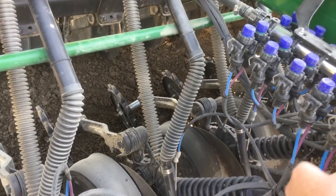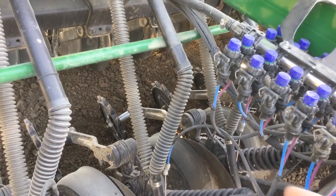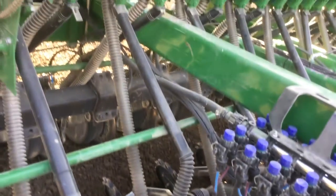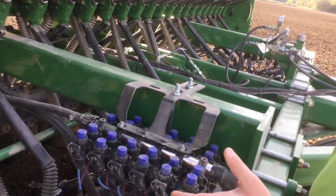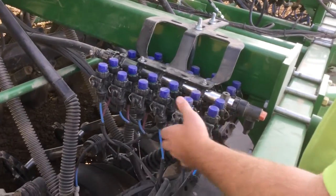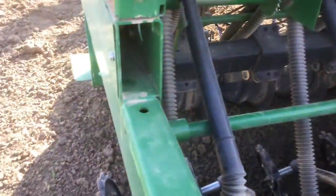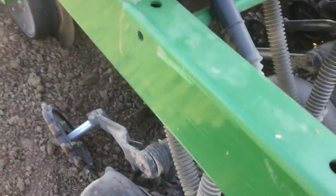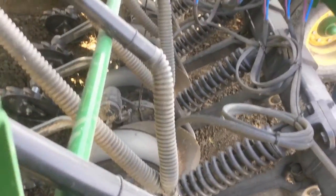We're shooting for 100-plus bushel wheat yield this year. I have a real good feeling that we'll be able to make that if the weather cooperates. If you look at this drill really closely, we've changed up not only our fertilizer system but our furrow closing system, and some other things too — press wheels are a little different on it. We've done a lot of work on this drill and a lot of research is going to go on with it.